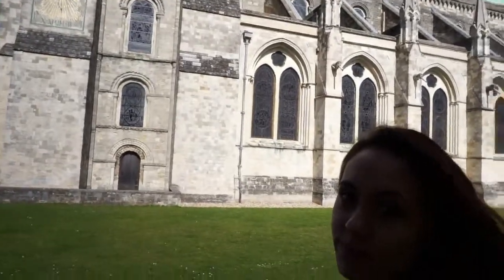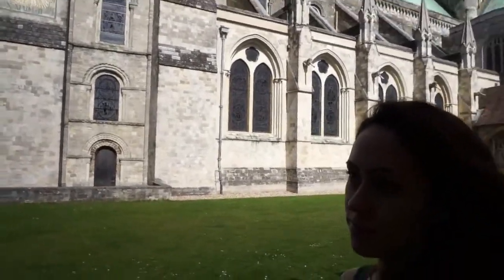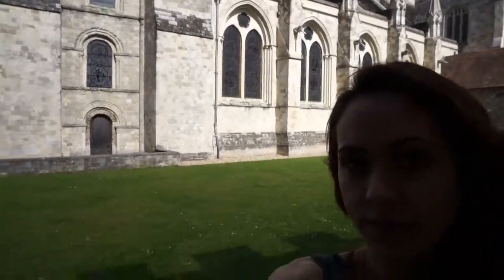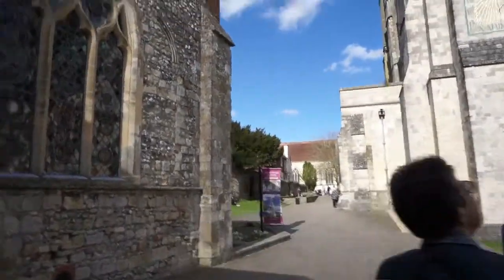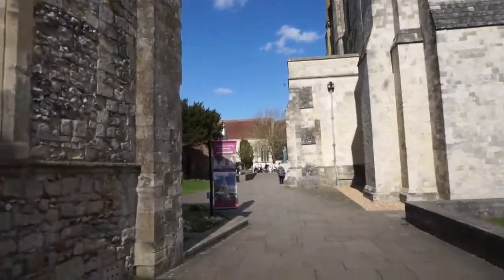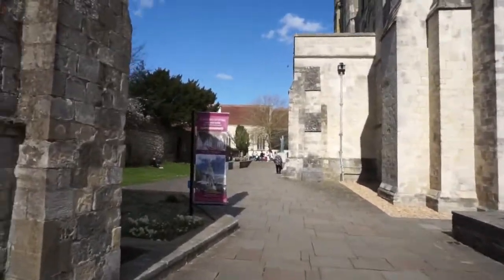Today we are in Chichester. It's a great day. And look at the cathedral. Let's enter the cathedral. I will show you inside.